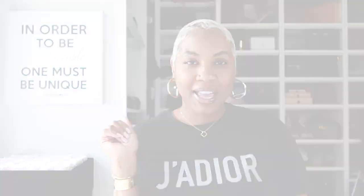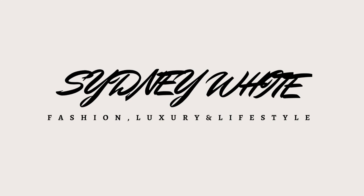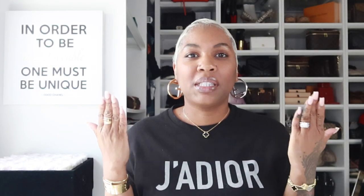Hey guys, welcome back to my channel. Welcome back to Life with Cid. Hey citizens. In today's video, it's all about summer sandals.